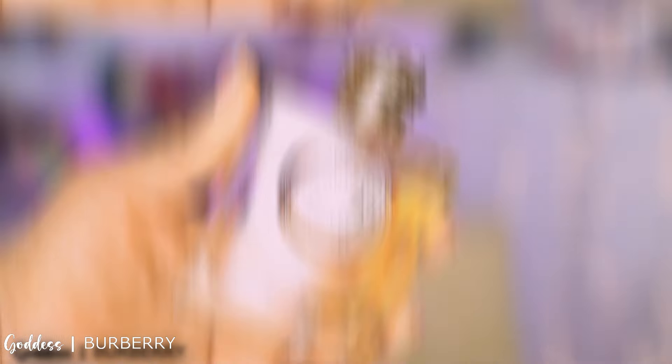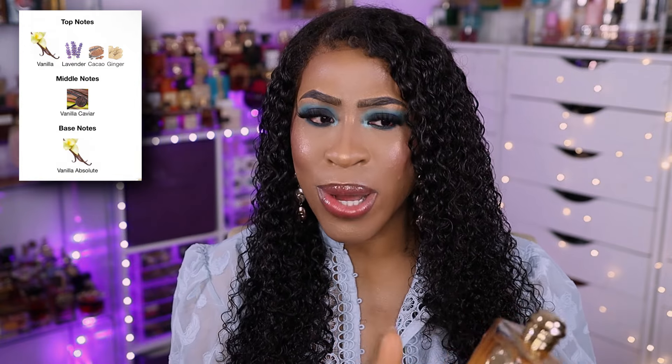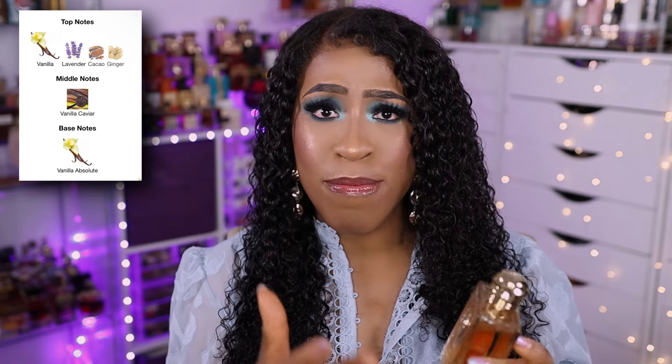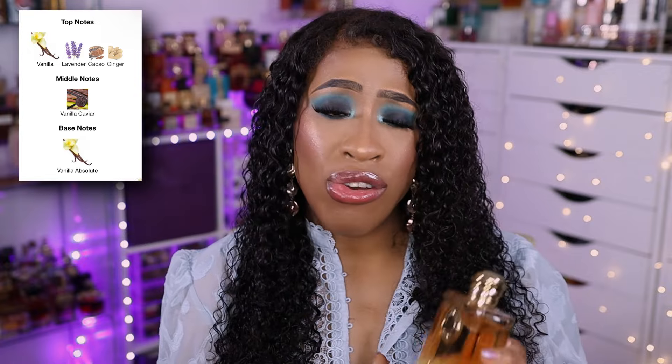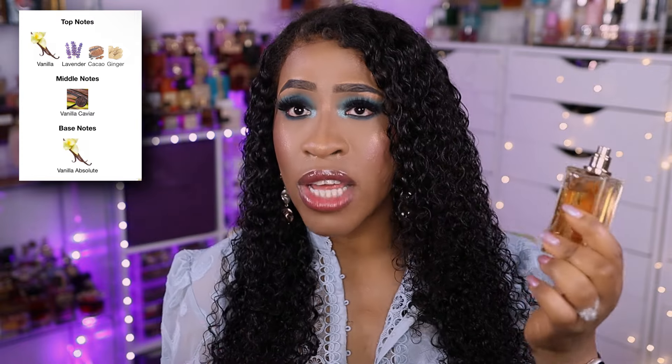The next fragrance is Burberry Goddess — another vanilla fragrance, and I absolutely love vanillas if you can't already tell. This one has vanilla, lavender — vanilla overload — and it's that vanilla-lavender done well. It's kind of the cousin to Libre, but more wearable. For people that find lavender too masculine, you're going to love this fragrance. It's just a comforting, cuddle-moment fragrance. Sometimes I sit down and take a whiff like a crazy person — that's how obsessed I am. I suggest you get your hands on this if you have that discount.